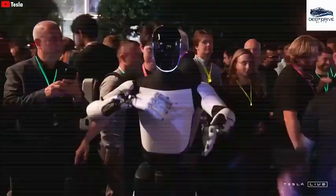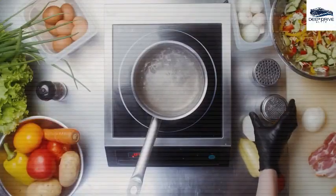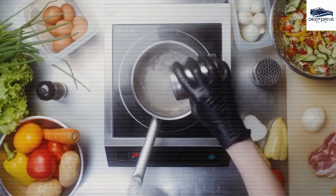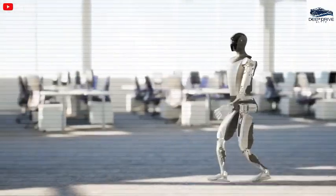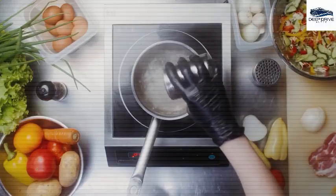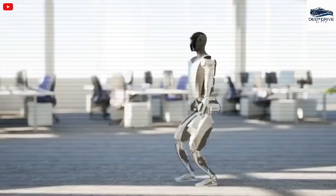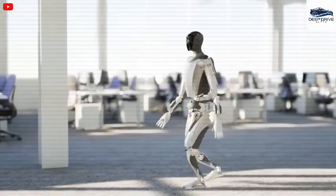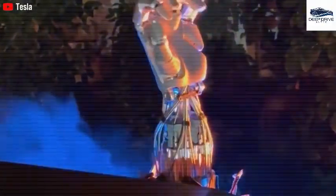The excitement surrounding Optimus arises from an increasing necessity for automation in domestic settings, as many individuals experience overwhelm due to household responsibilities. The development timeline provides Tesla with a critical opportunity to refine its technology and enhance functionality prior to the official launch, ensuring high user satisfaction upon deployment.